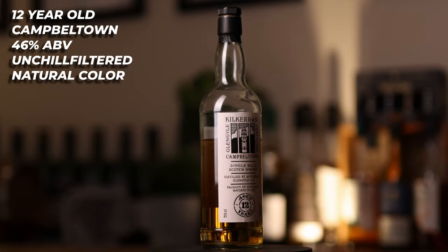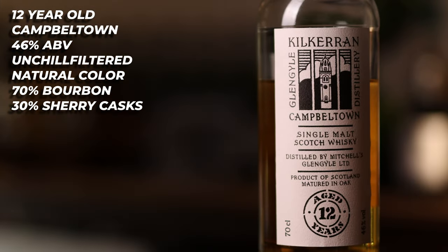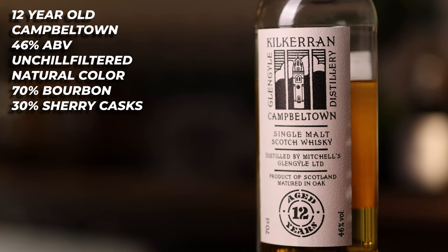Last but by no means least, we have the Kilkerran 12 year old. This is of course a 12-year-old Campbelltown whisky distilled by the Glengyle distillery. Bottled at 46%, it is unchill filtered, it is natural colour, it is a vatting of 70% bourbon casks and 30% sherry casks. And while this is not always available, when it is, you can find it for around £48.